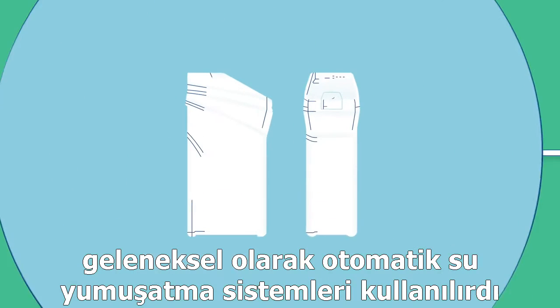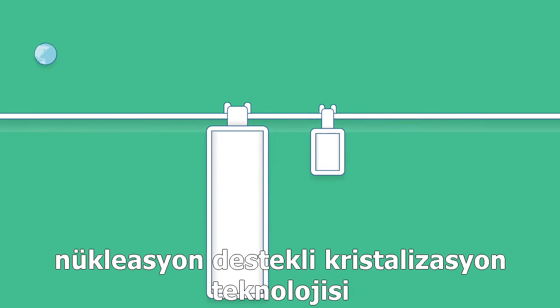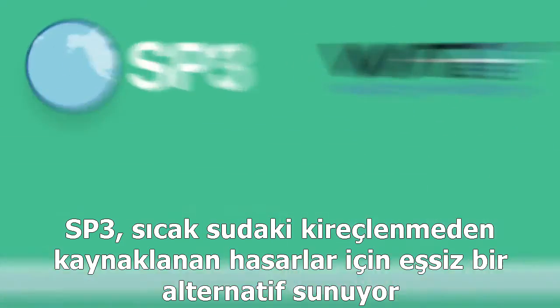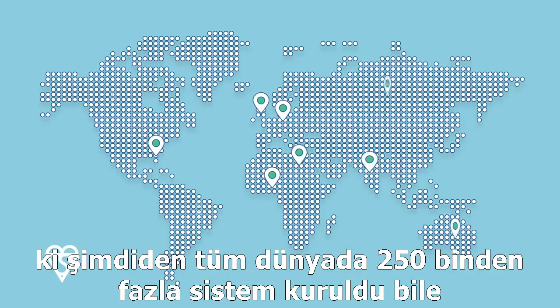Traditionally, automatic water softeners have been used. However, over the last 15 years, technology called nucleation-assisted crystallization has been transforming the water treatment industry. SP3 offers an alternative to damage caused by hard water scale, with over 250,000 units sold worldwide.